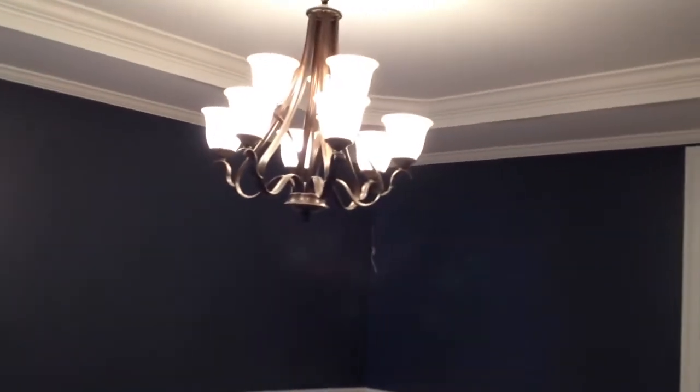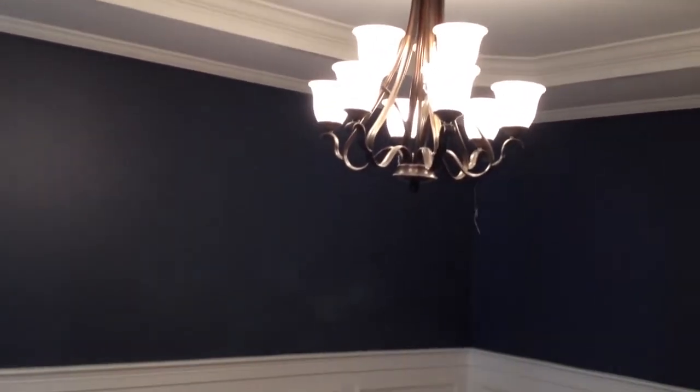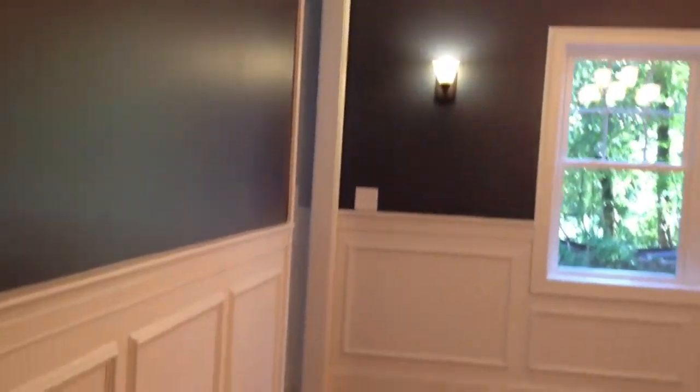We're walking into the dining room. The really nice feature I like here is the coffered ceiling — it really pulls the room together. You also have chair rail and wainscoting, which is really nice. A really nice dining room overall.